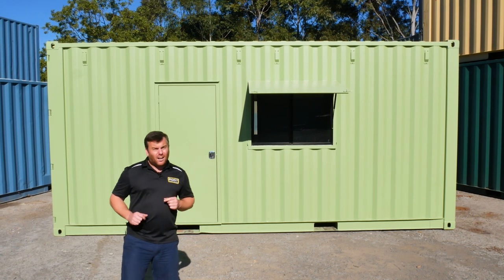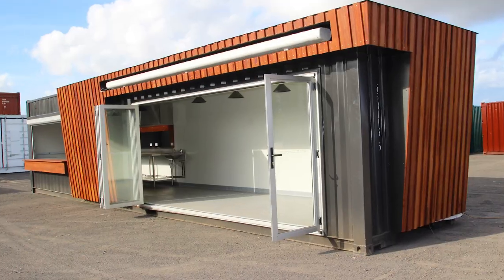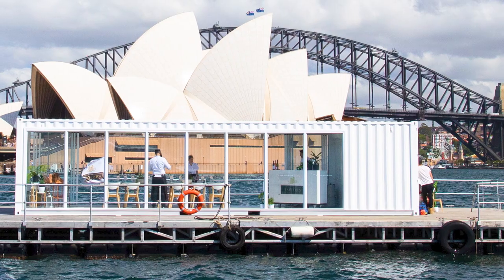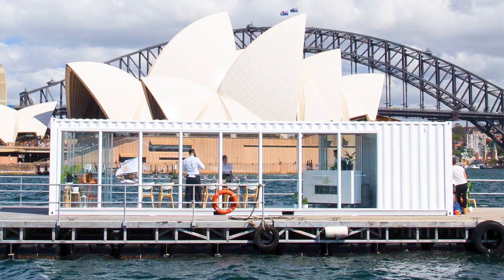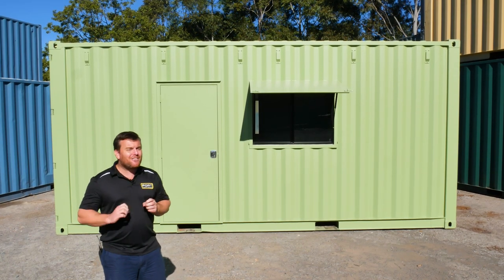Some of the awesome custom features that we can offer our clients are large glass sliding doors and stacking doors, as well as custom windows to really open up the outside of these containers. I'll show you inside this one — you're really going to love it.